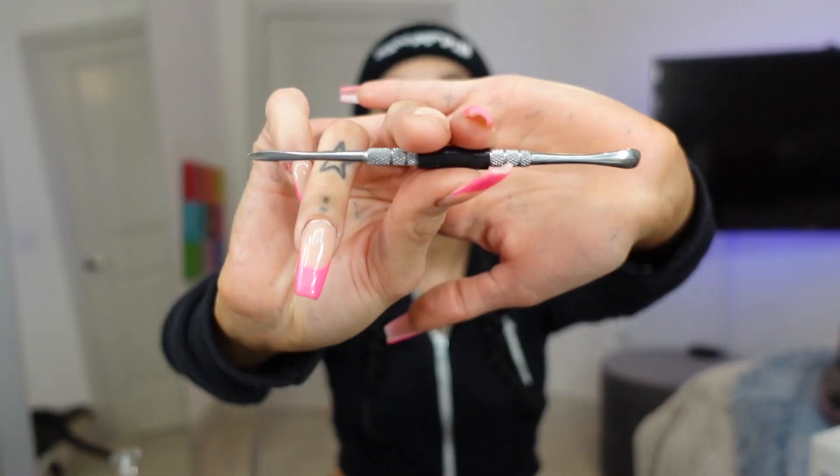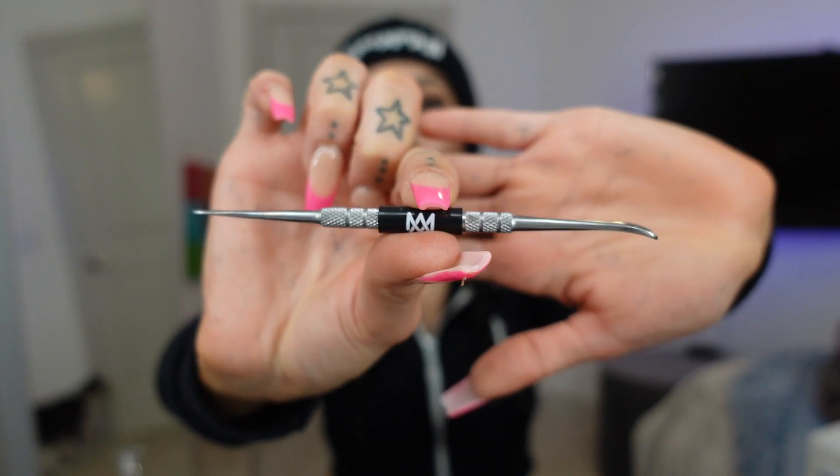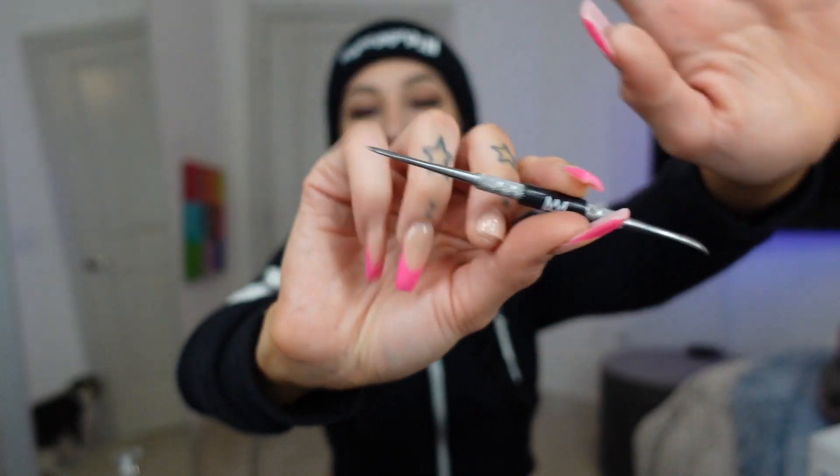If y'all see me taking a dab, it's most likely from one of these babies. So on that note, let's take a dab. MJ Arsenal also sells a bunch of dope smoking accessories, so you gotta have your dabber tool. This one's super cute — it's from MJ Arsenal and has this little spoonie side.